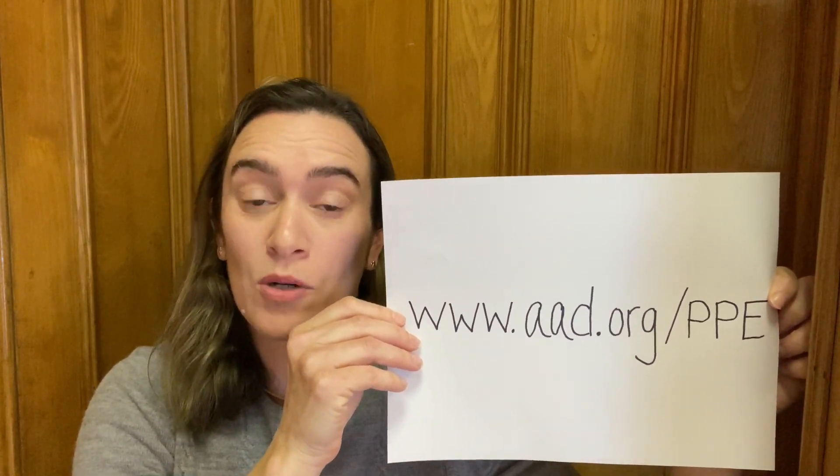Today I wanted to share some resources with you that you can use to help protect your skin when we're using a lot of PPE. I know many of our frontline providers and personnel are suffering with skin damage from their personal protective equipment. I'd like to share an American Academy of Dermatology resource that's recently been published, which outlines how you can prevent and treat skin damage from PPE.